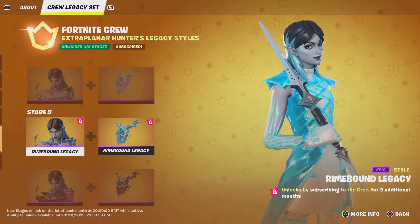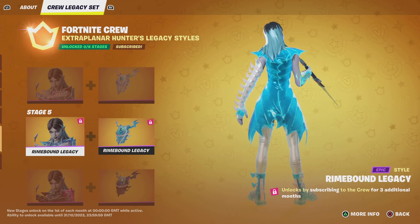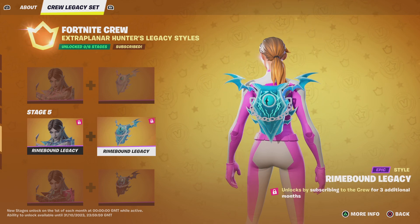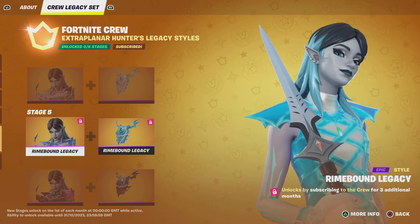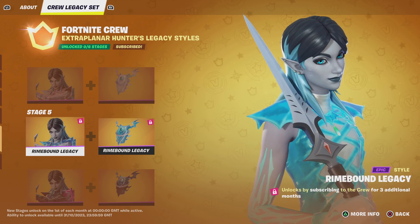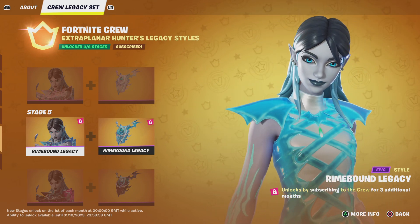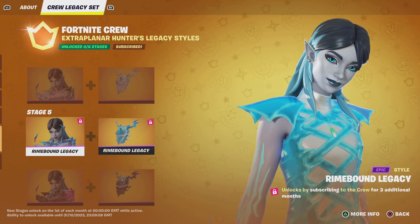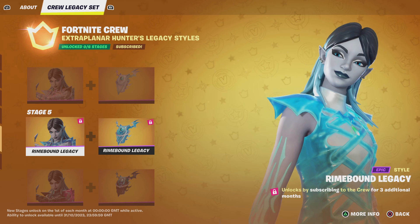Last but not least — well, there's more to go — if you subscribe for three months, you'll get the Rhyme Bound Legacy style. Bearing in mind you have to be subscribed for over three months, you're going to get access to this skin tomorrow night. After you get the skin, you've got to keep being subscribed for additional months.